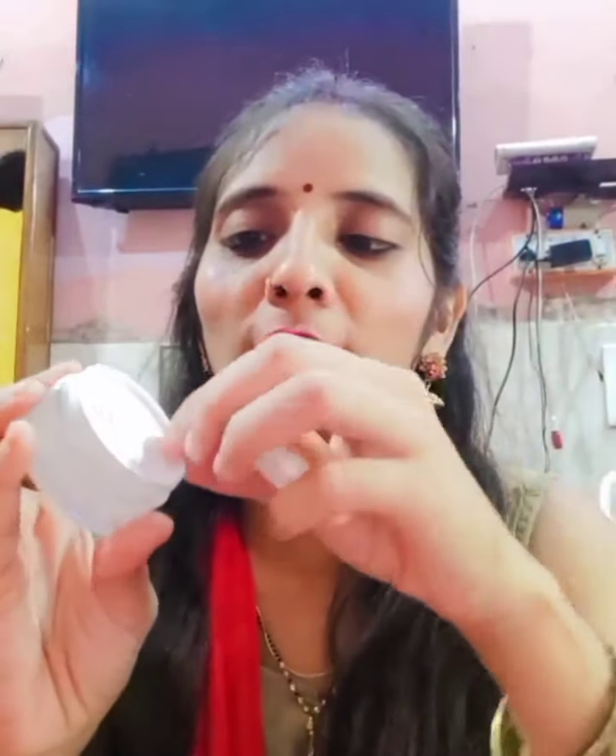It is a wheat germ nourishing night cream which nourishes your face. Take it on your clean face and gently massage it until it gets absorbed. It comes in a plastic container.